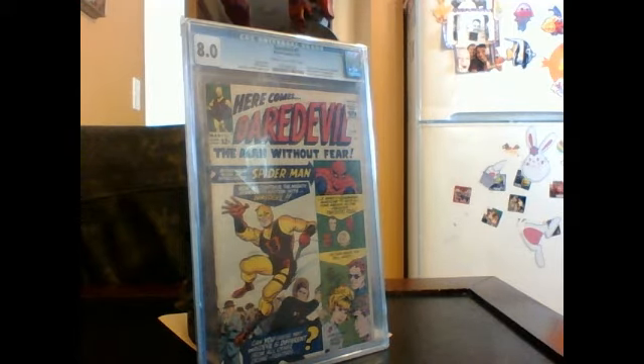This piece to me is the best portrayal of Daredevil in statue form. I have not seen a better display of Daredevil other than this. This is my favorite Daredevil statue.